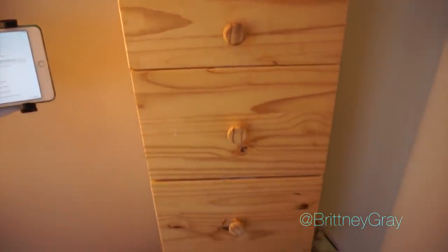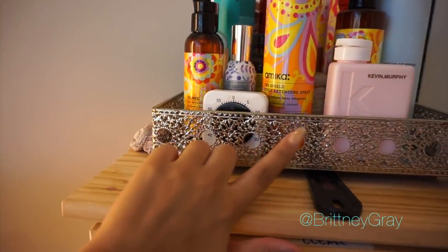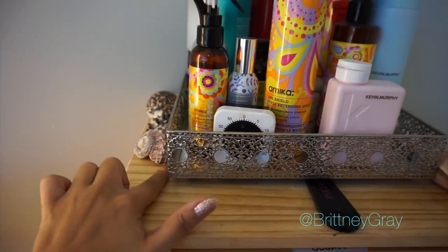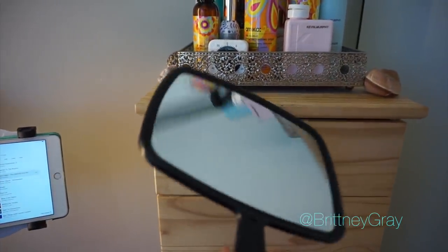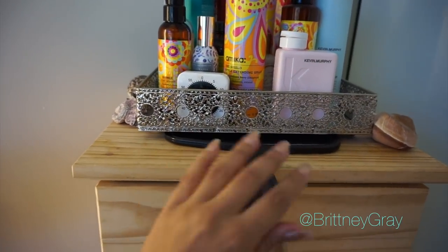Moving on to this tall dresser from IKEA — they don't have it anymore, which is sad. I got this metal tray from Ross; it's super cool to put on top of tables or dressers to hold your products. Then I have my hand mirror here, which I use to show clients the back of their hair — I just slide it right under that tray, it's really convenient.